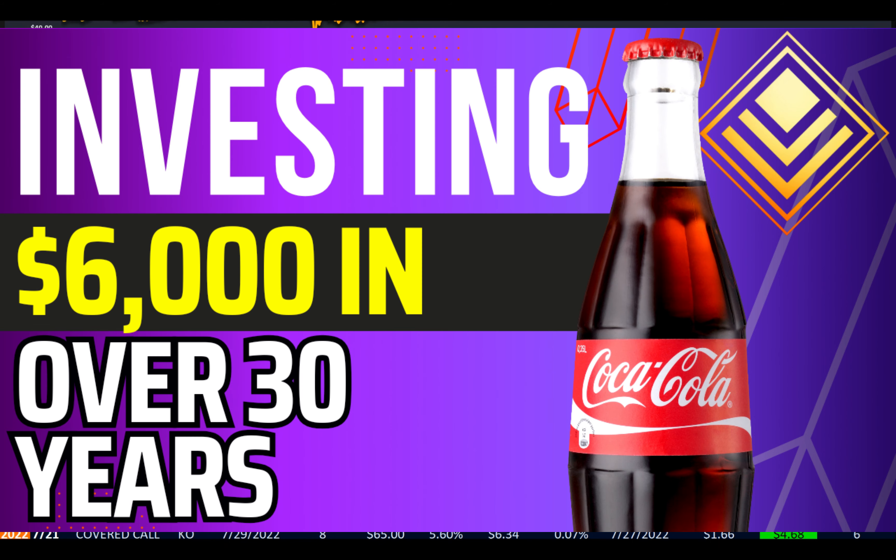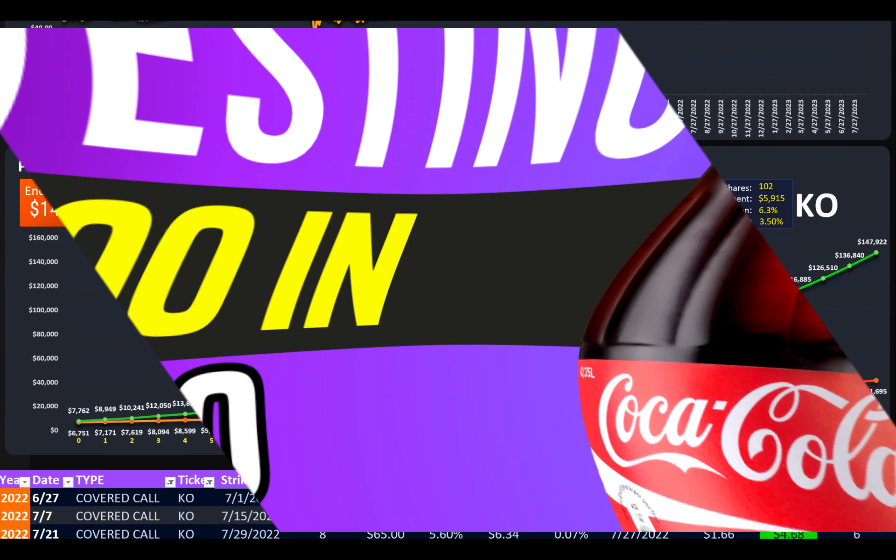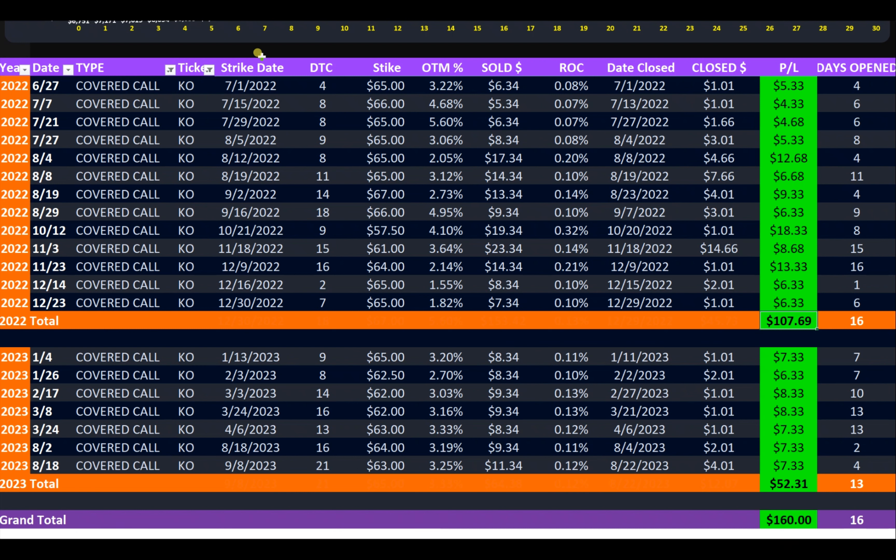It is amazing, guys, what you can do if you leave your stock for the next 30 years. Here is how I was able to generate that extra 2.7% yield on my Coca-Cola stock in one year. My first covered call sold was on June 27, 2022, and it was a 3.22% out-of-the-money call. I held this position open all four days and was able to net $5.33.